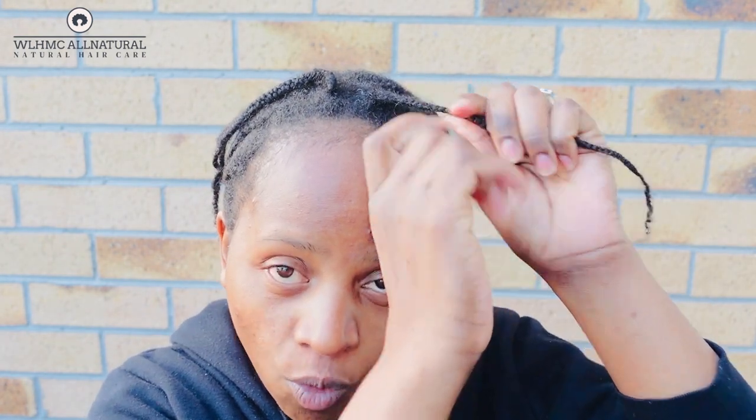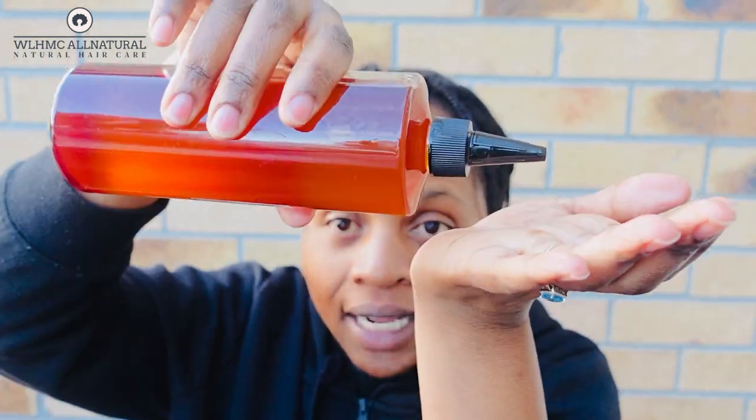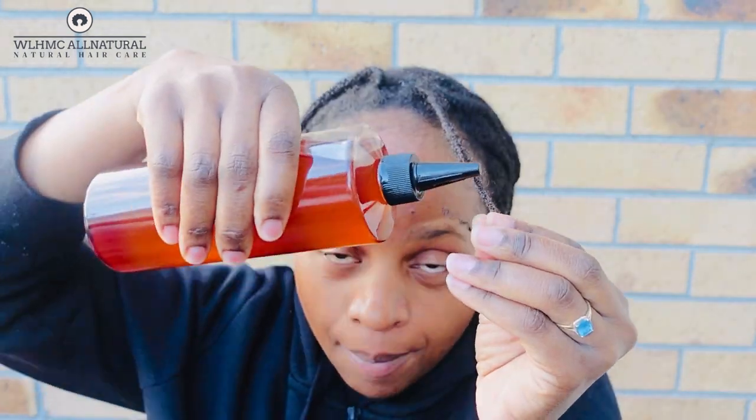To seal in moisture: spray some water on your hair and work it in. You don't need conditioner — just use the oil and water. Spray the water, work it in, then take your miracle oil, place it in your hands, and apply from roots to ends. Make sure you apply to the ends of your hair, as those are the oldest part.